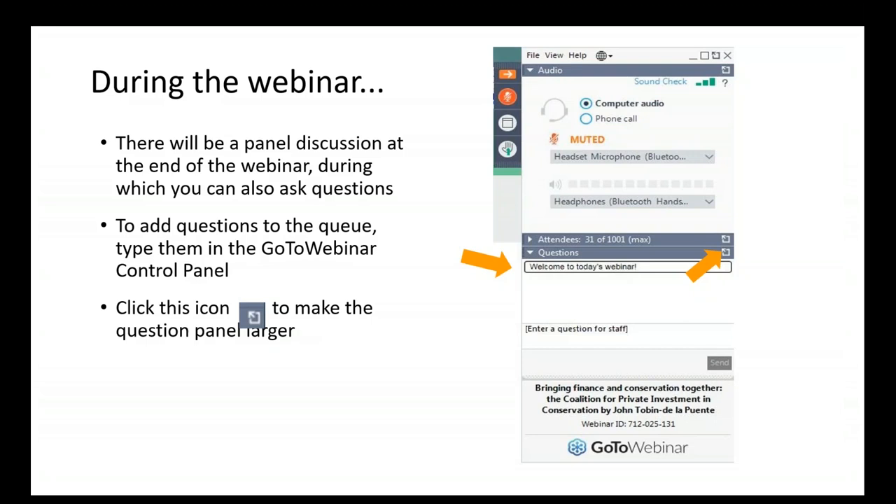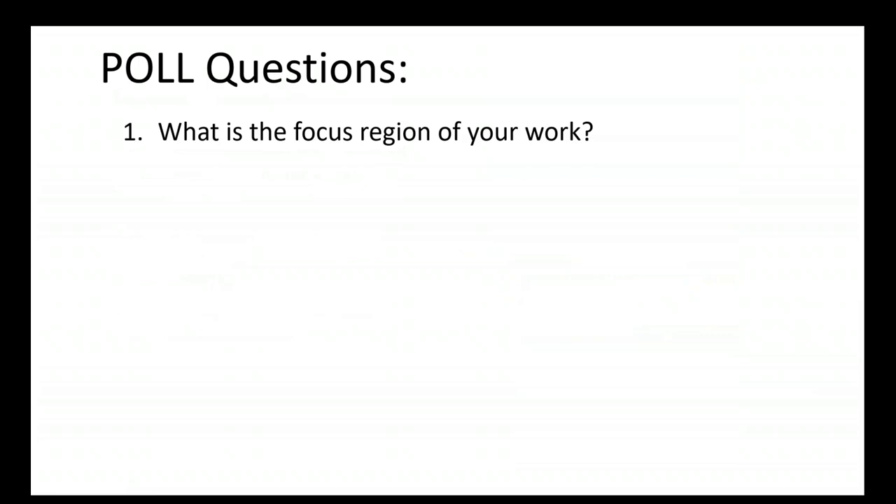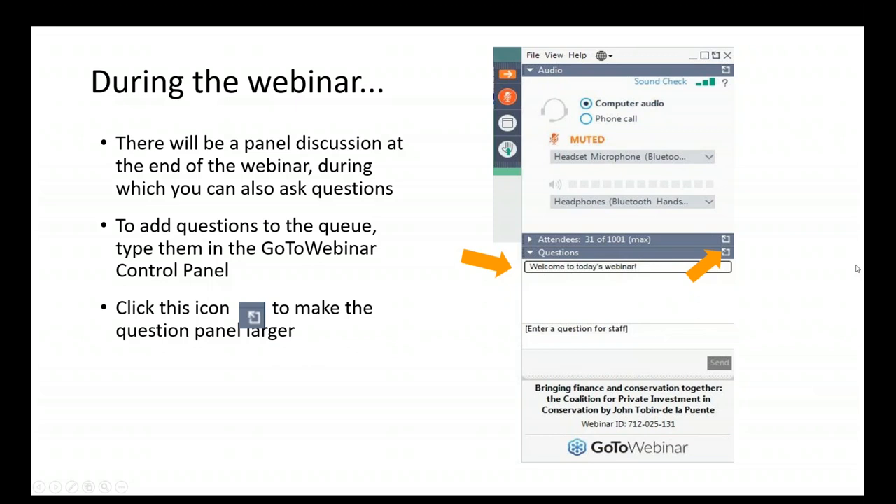Today's webinar is being recorded and will be about an hour and 30 minutes. There will be a Q&A period at the end of the presentation, and an opportunity for additional Q&A on the Reef Restoration Network Forum, an interactive online community of coral reef managers and experts from around the world. You can ask questions using the question box anytime, or raise your hand by clicking the small hand icon next to your name during the Q&A session.